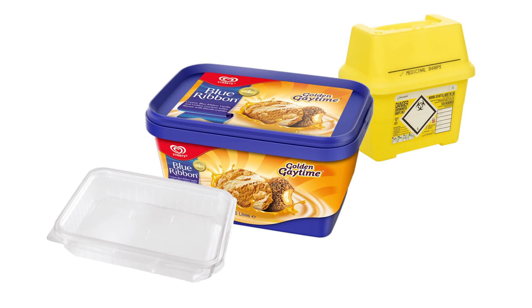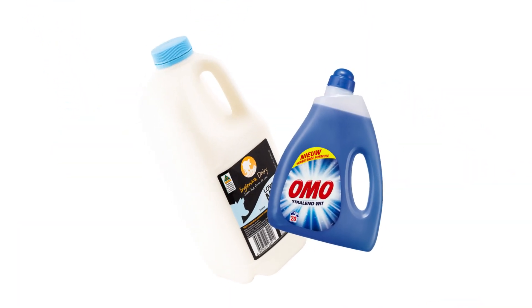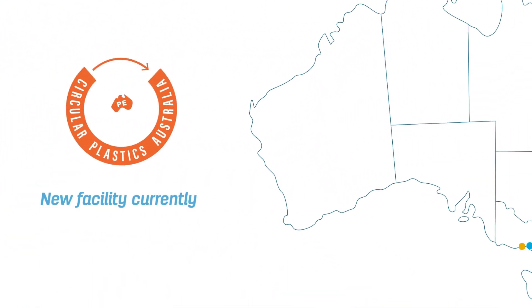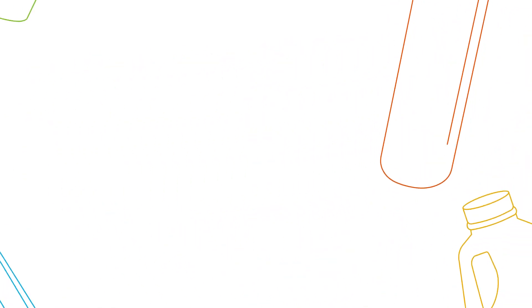Harder plastic like an ice cream tub is made from PP, and your milk bottle and laundry liquid bottles are HDPE. Both of these plastics will be recycled at a facility we're currently building in Melbourne, so they can have a new life as packaging for new consumer products.